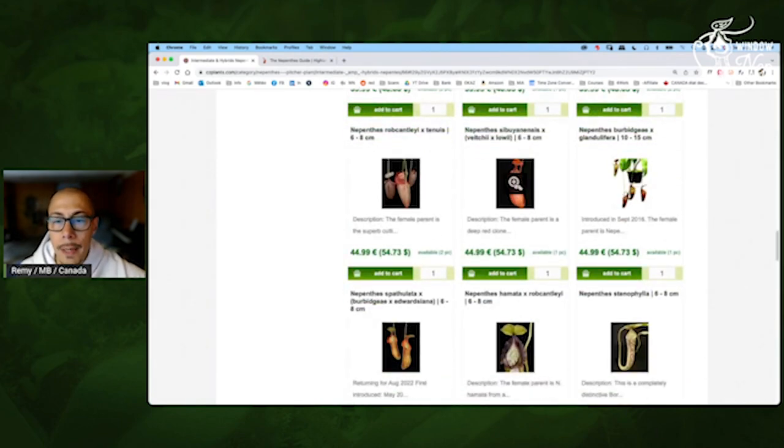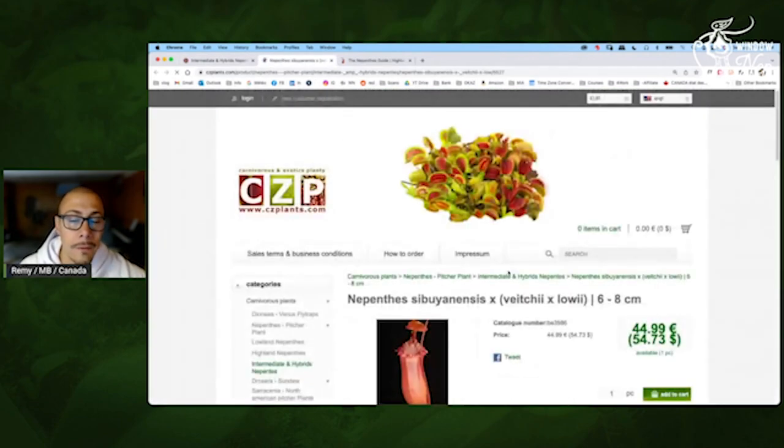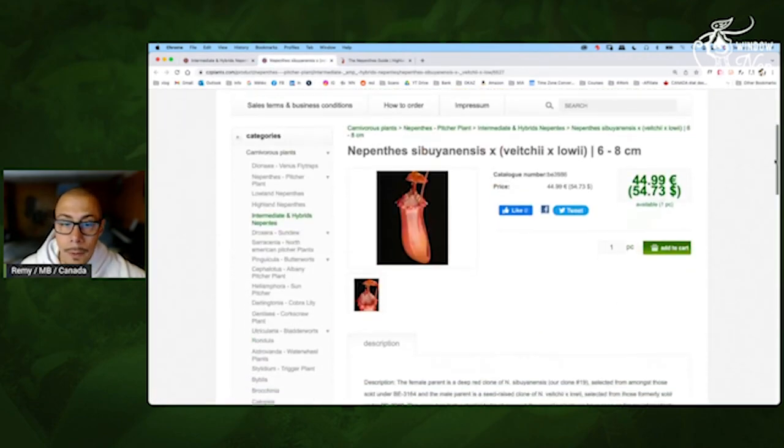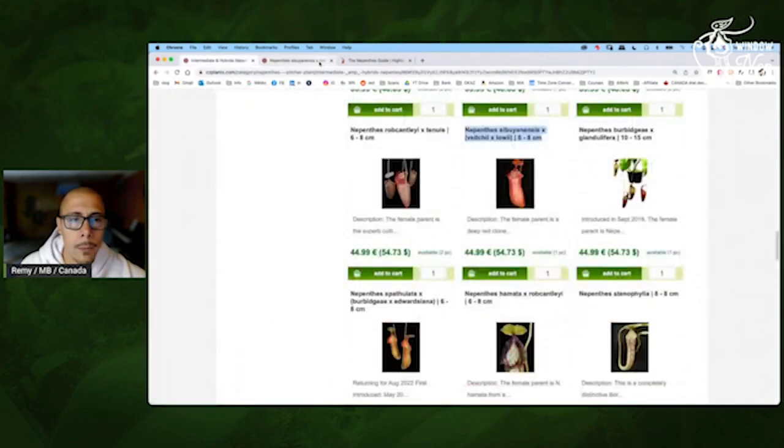Sibulensis by Vichii by Lowii — I already have it, that's great. You have a very nice peristome, it's tubby, so pretty cool. Yeah, I would recommend this one.